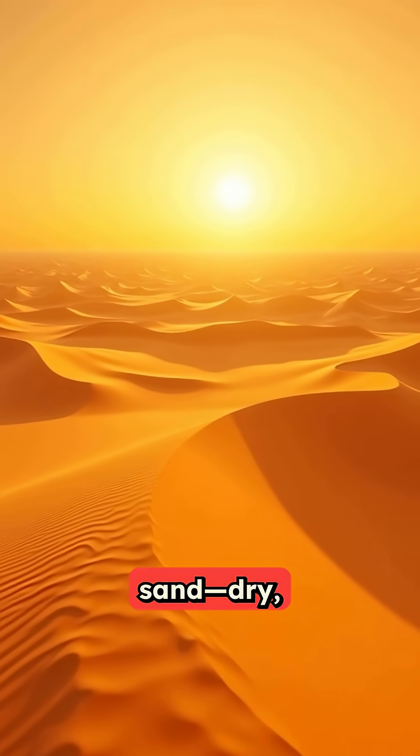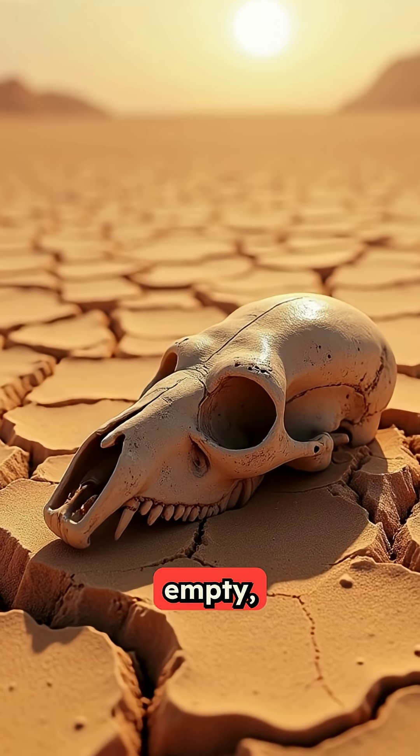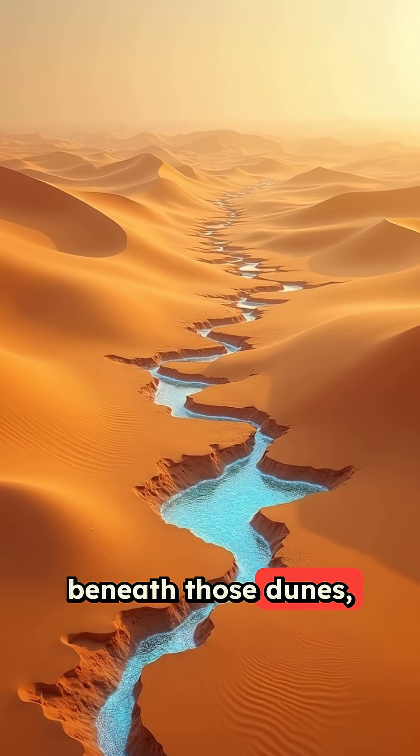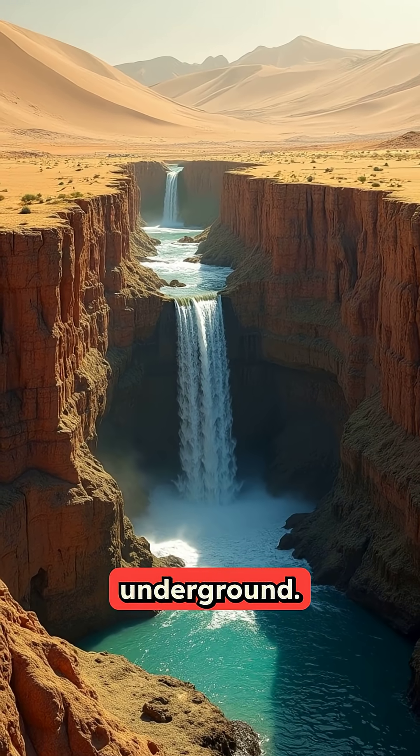The Sahara Desert looks like endless sand, dry, empty, lifeless. But here's the twist: beneath those dunes, there are ancient rivers still flowing underground.